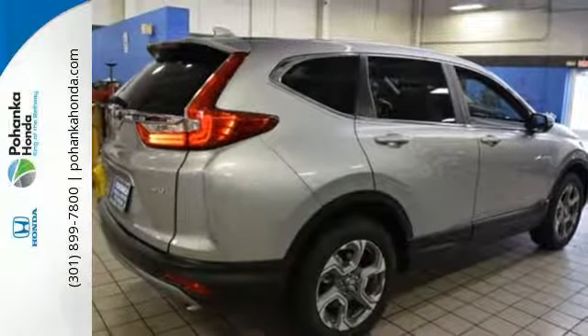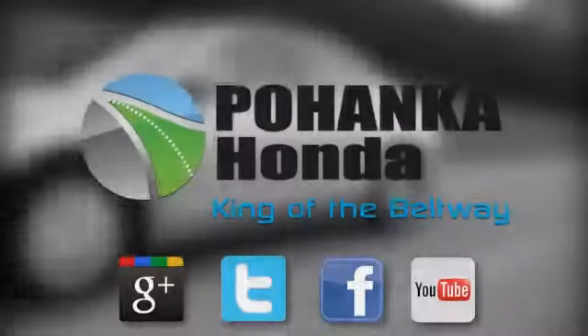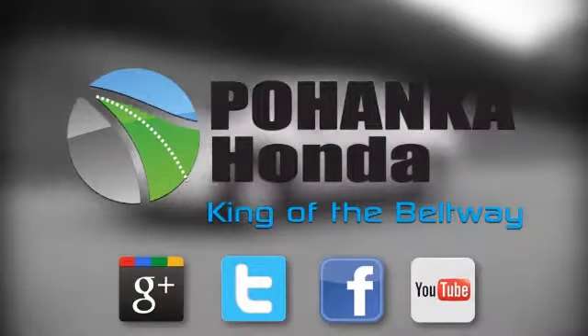make this CR-V yours today. Visit Pohenka Honda, King of the Beltway, today.